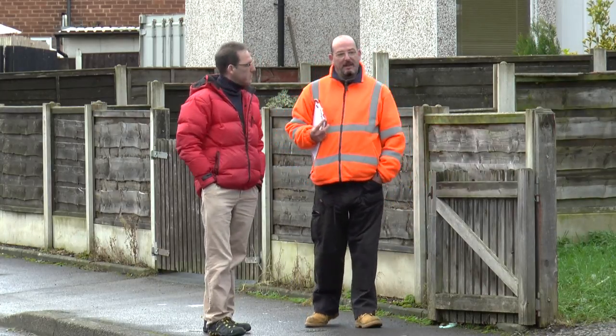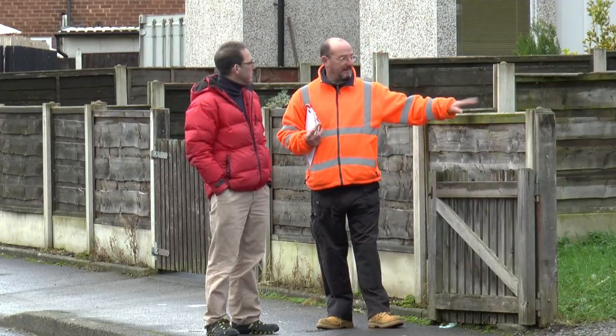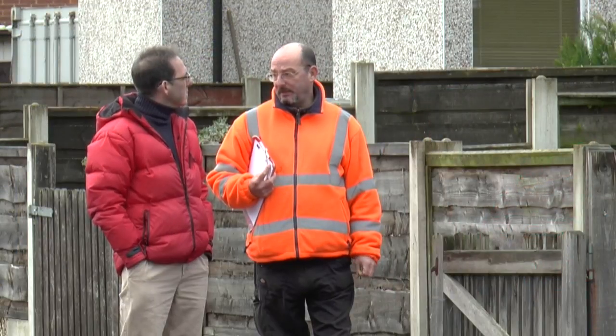So what we've done, we've actually been out and surveyed around about 400 linear metres of this kind of fencing that needs replacing with the plastic. How long will that take you? Probably three weeks, something like that, from our first delivery.